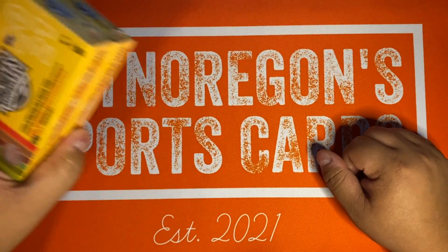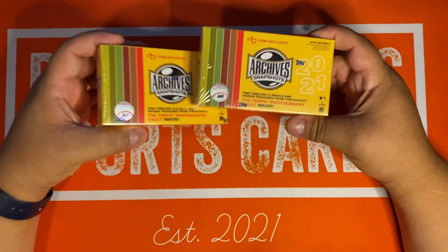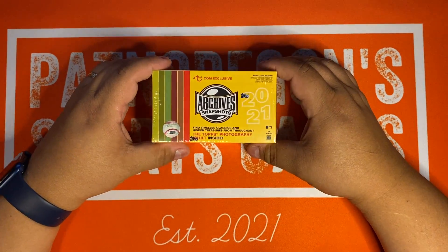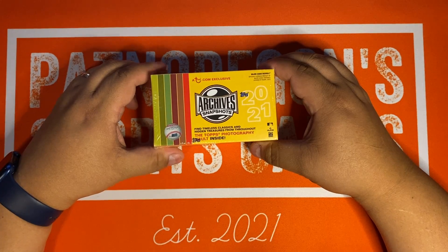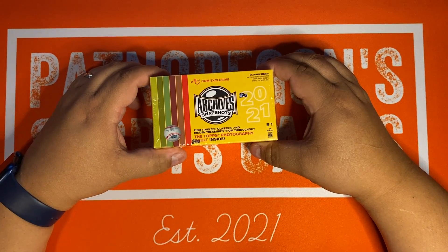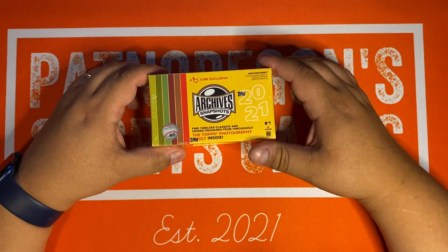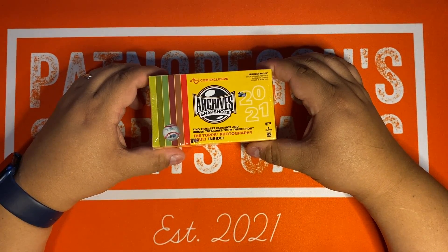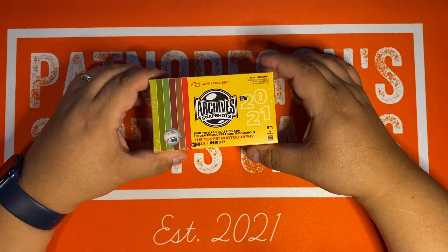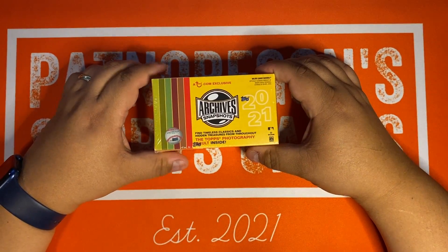Today we're going to do Topps Archive Snapshots. I totally forgot I ordered these because I ordered them the day they came out on the Topps website, and I did the stupid mistake of shipping them with SmartPost because it's the cheapest. These took 30 days to get to me. They were shipped on September 28th. So Topps, you suck. SmartPost, FedEx, you suck too.